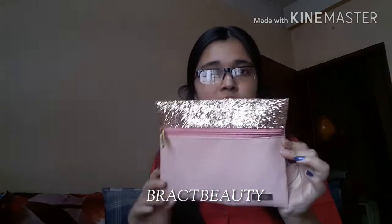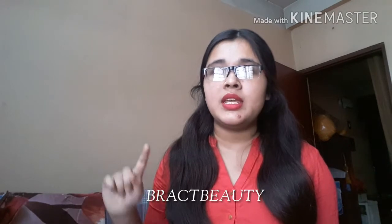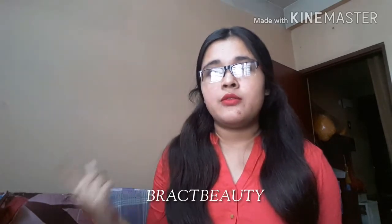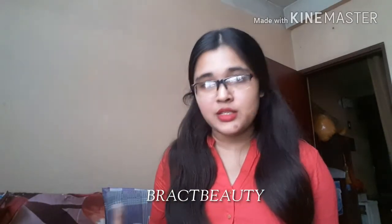I also got this pouch free from Nykaa — it was my birthday gift from them. You can get this too as your birthday gift if you're their Prime member. To become a Prime member, download their app or go to their website, register with your email ID, password, and personal details including your date of birth. From the time you register, within one year you need to purchase products worth 5000 rupees and after that you'll receive the pouch as your birthday gift.